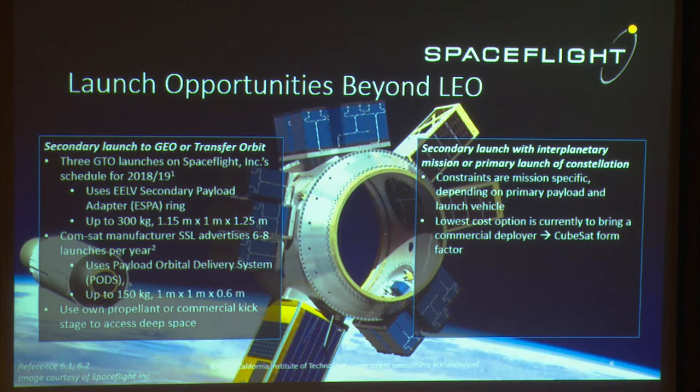Space Systems Laboratory is a concept manufacturer that advertises six to eight launches per year to GEO that could accommodate secondary payloads. They use their own pod system, which can accommodate spacecraft up to 150 kilograms. Once you get to GEO and want to go somewhere else, you either carry your own propellant to kick you into deep space, or some commercial companies like Spaceflight have their own commercial kick stages that you can use.